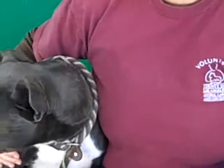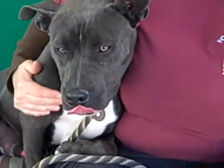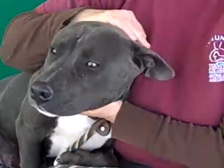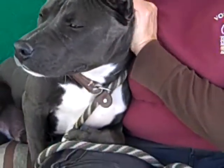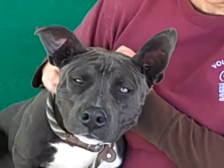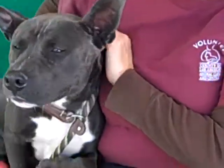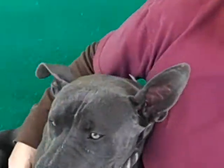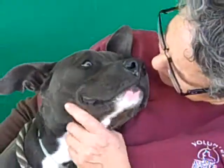He needs to get out of here — he's been here a while. He's a handsome boy and he's going to make somebody a fine companion and a fine pet. He is absolutely stunning, but he's been here a month and he needs to go someplace better. Please come in for the new year and give old Eric a home, because he's a special boy and he needs some help. You're a good boy.